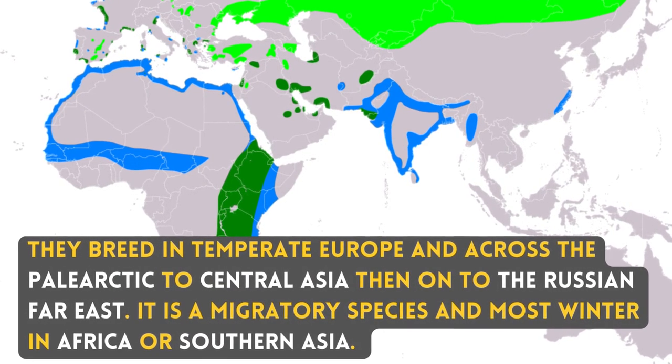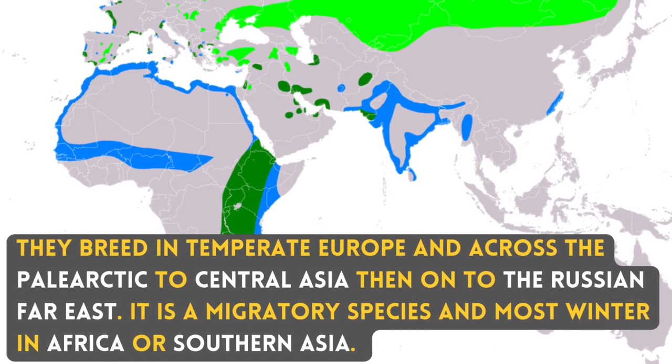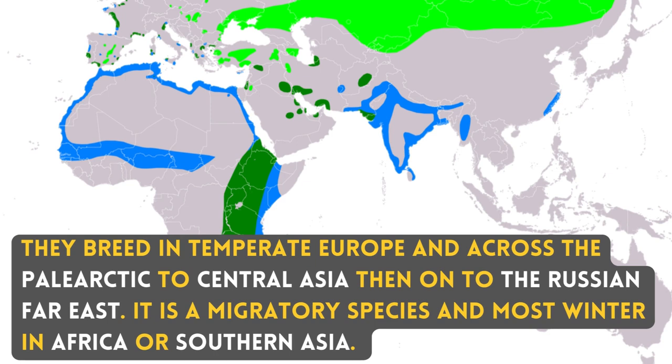They breed in temperate Europe and across the Palearctic to Central Asia, then on to the Russian Far East. It is a migratory species and most winter in Africa or Southern Asia.